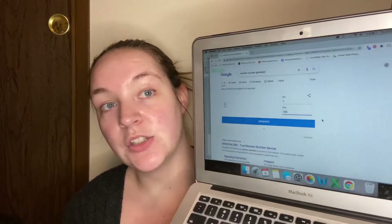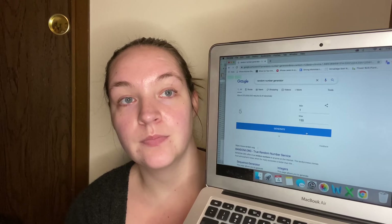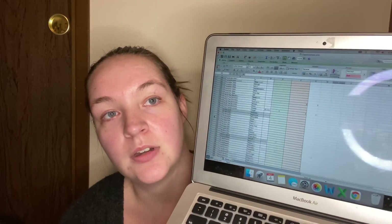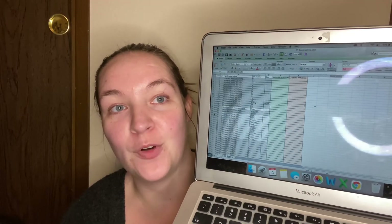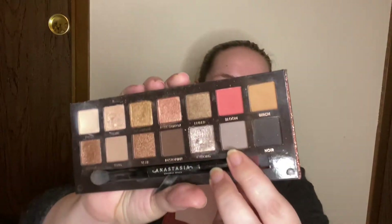Now is the fun part — we get to roll in a new shade. I have one through 155 in a random number generator, and we got 13. Lucky number 13. Number 13 is from my Anastasia Beverly Hills Sultry palette — what are the chances? And it is the shade right next to Cyborg. It is this shade right here called Slate.